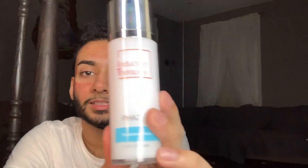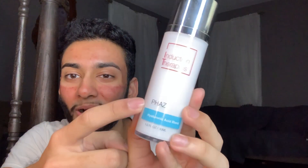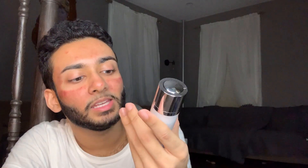After the cleanser, you go in with this hyaluronic acid serum. I'm not totally sure what hyaluronic acid does, but she told me to put it on my face. You apply a thin layer and then once it dries you move on to moisturizer.